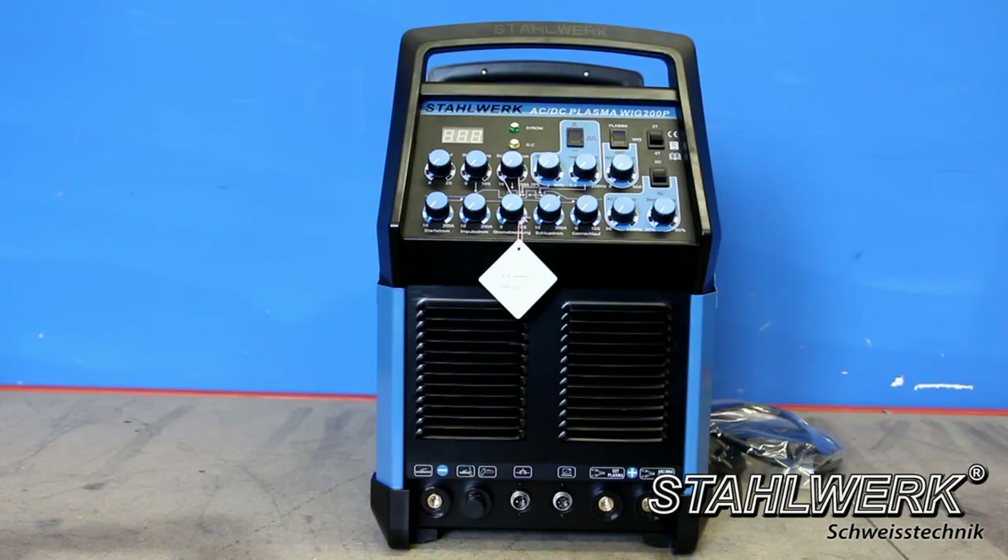Stahlwerk TIG ACDC 200 Pulse with Plasma S: a five-in-one combination welding device — TIG welder with 200 ampere, MMA with 200 ampere, TIG pulse function that increases welding precision, AC function, plus integrated plasma cutter with 50 ampere.